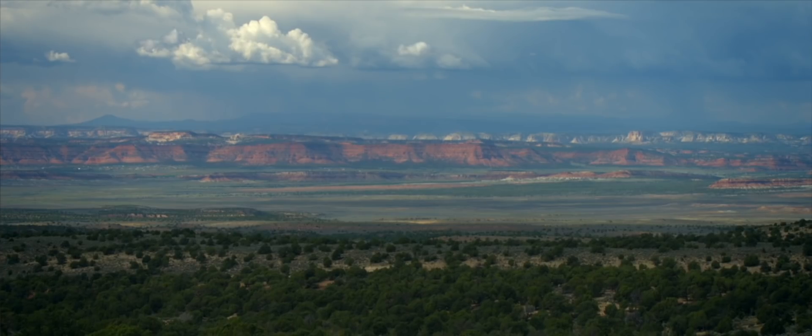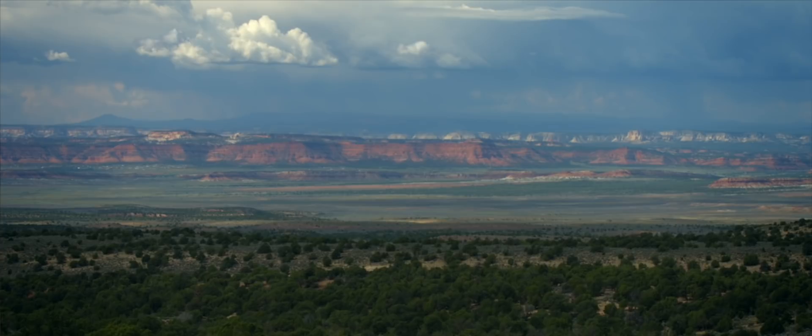How does sediment become rock? Simply squeezing the water out compacts the sediment. Once loaded with the weight of what's above it — and there was a lot of sediment on top — that pressure increases the temperature slightly. Minerals seeping from beneath, silica and carbonate, are the two primary cements of these rocks we're looking at here.